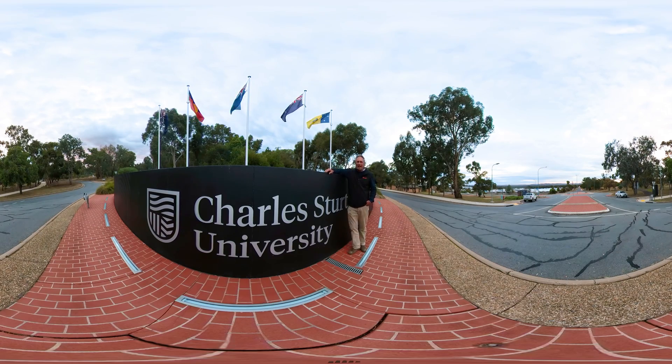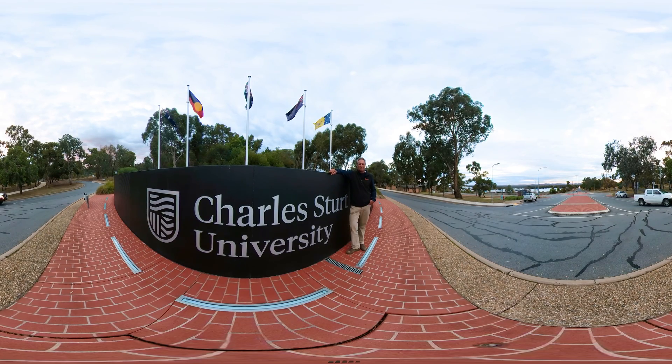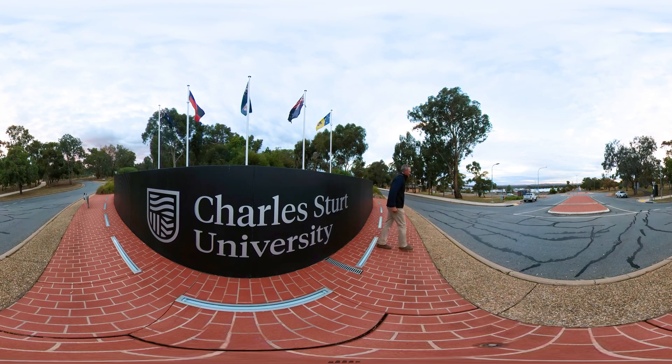We started at the back gate and here we are standing at the front gate of the Wagga campus of Charles Sturt University. We've taken you across the farm and through all the facilities. And I reckon you'd agree it's hardly surprising that 86% of our graduates have a full time job within four months of graduation. A big thanks from me for watching this 360 degree tour — we'd love to see you on campus one day. Safe travels, goodbye.